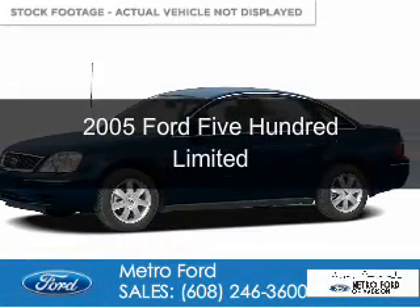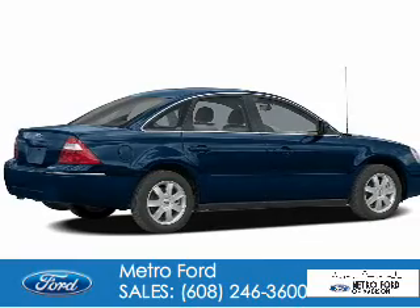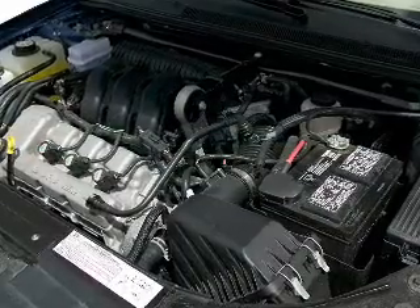This is a used 2005 Ford 500. It's powered by all-wheel drive, a 3-liter, 6-cylinder engine, and a continuously variable transmission.